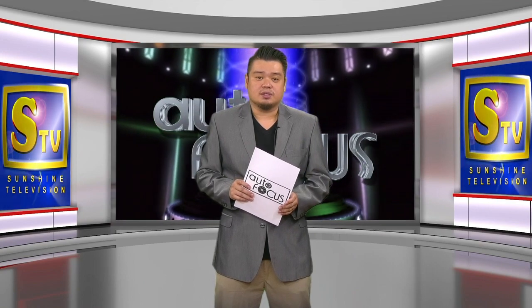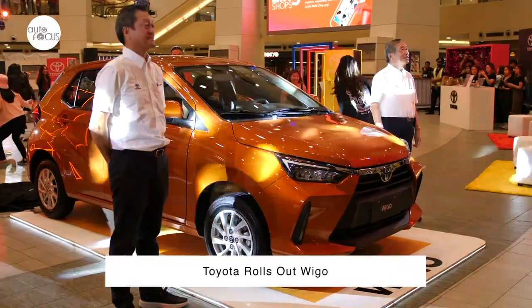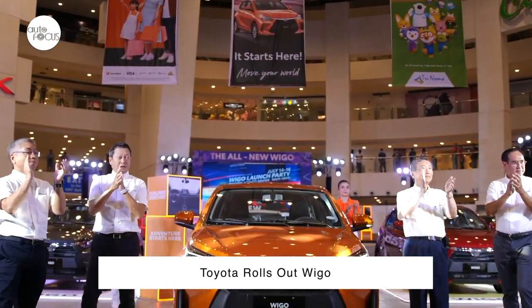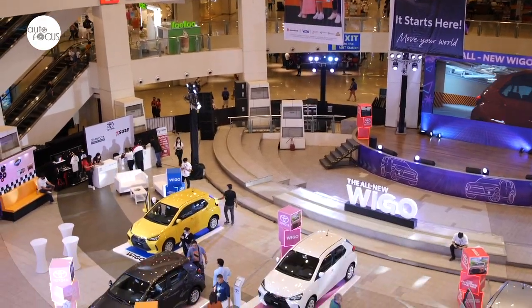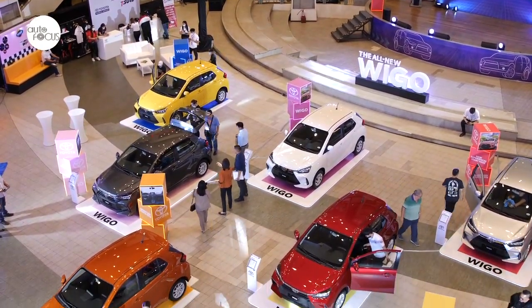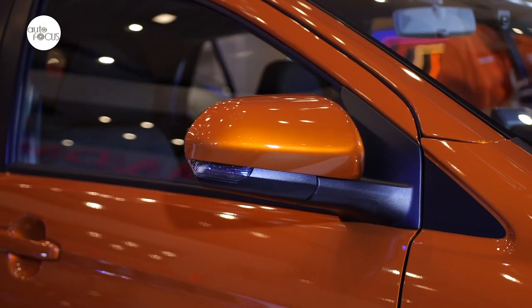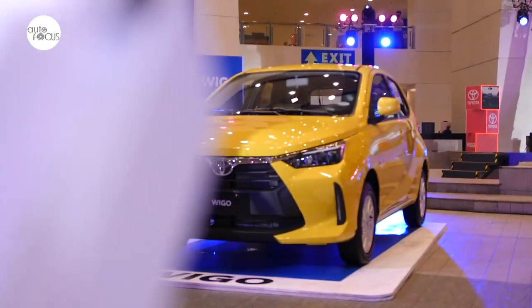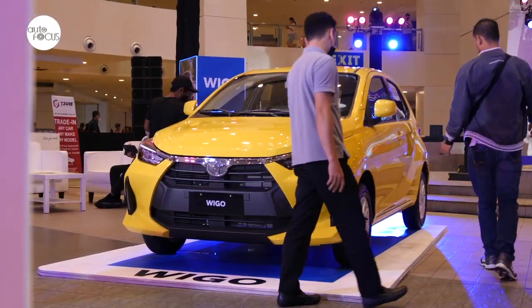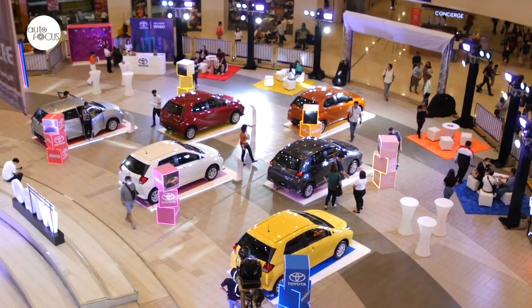Welcome back to Autofocus. We now have the latest auto-industry news. Toyota Motor Philippines has publicly launched the all-new Wigo at the Trinoma Activity Center in Quezon City. The new Wigo features a bold redesign and improved technology and driving performance. TMP believes the new Wigo will continue to be the starter Toyota — the first Toyota that people will buy. Toyota has sold more than 149,000 Wigos since the model was introduced in the country in 2014.